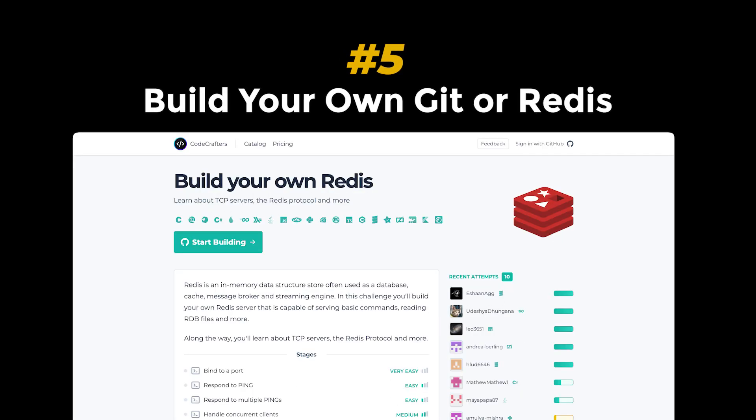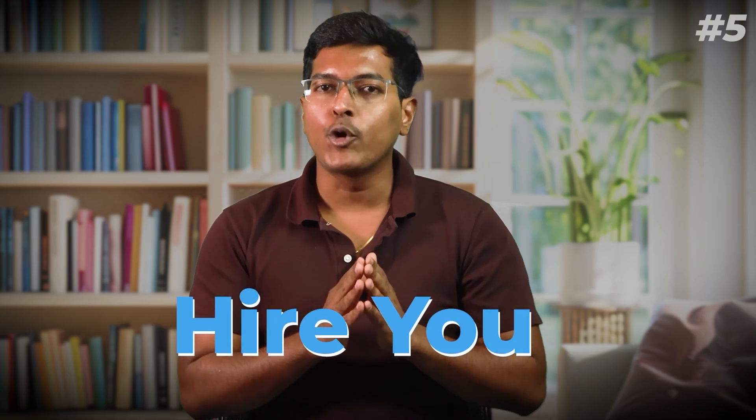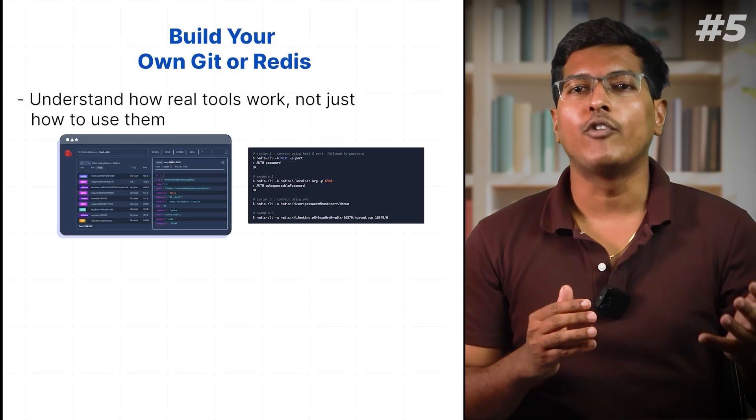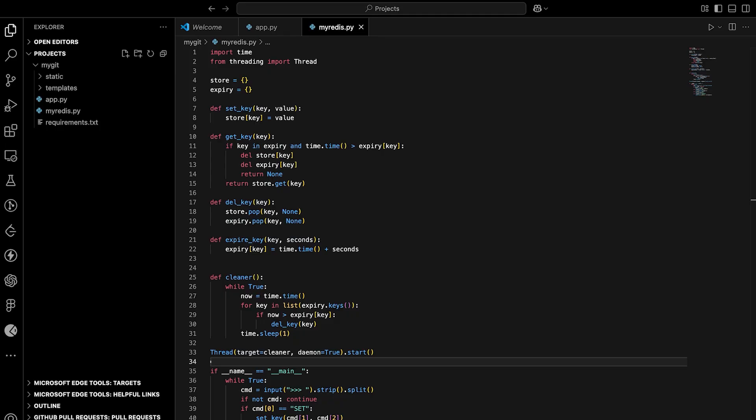Project 5: Build your own Git or Redis — 10 out of 10 in resume power, learning, and coolness. I will personally immediately hire you if you can build a project like this. Building a simplified Git or Redis proves you understand how real tools work, not just how to use them. It shows serious depth of knowledge, and interviewers absolutely love it.